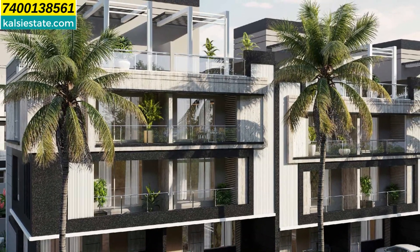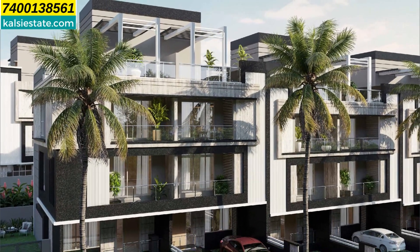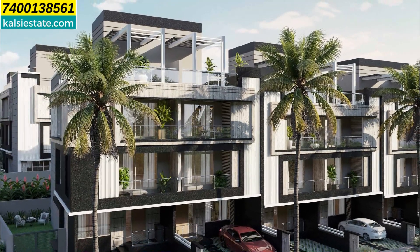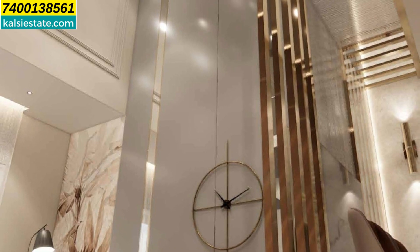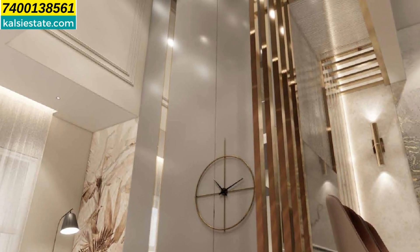In the 4BHK, two parking spaces are given. Towards the back you can see a lawn is also provided, along with decent plantation in the surrounding areas. In the living room, a separate space is given for dining, and the living room itself is separate.